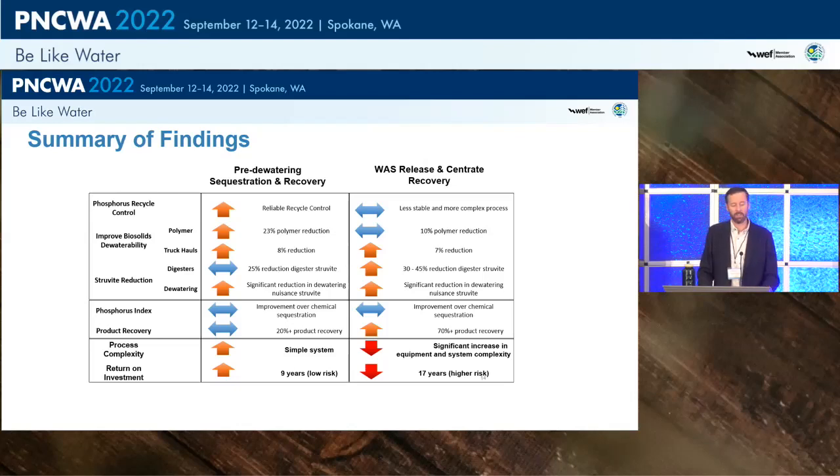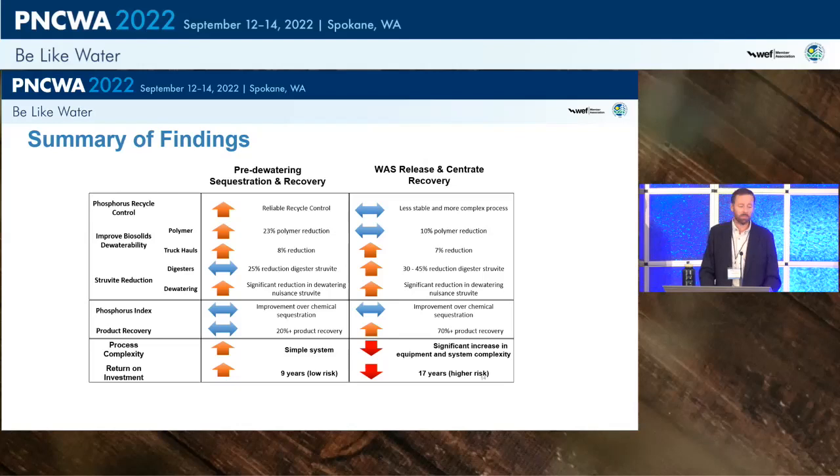In the economic model, no value was applied to struvite recovered because there was no guaranteed offtake agreement. The pre-dewatering option was viewed as simpler — fewer bells and whistles. Return on investment analysis showed a clear difference: about a nine-year ROI for MAGPREX versus 17 years for the alternative. At that point, it was decided to proceed with the MAGPREX process.